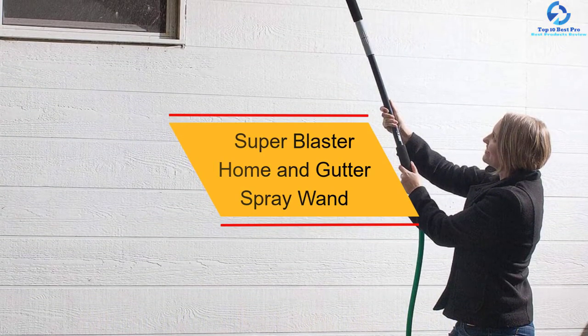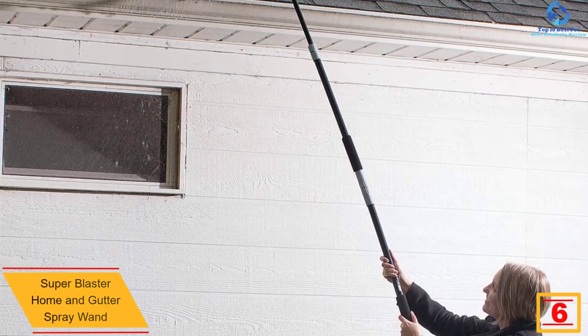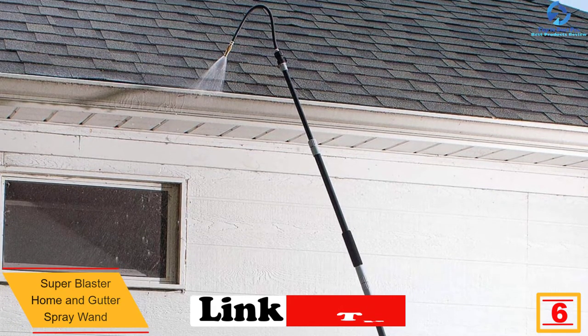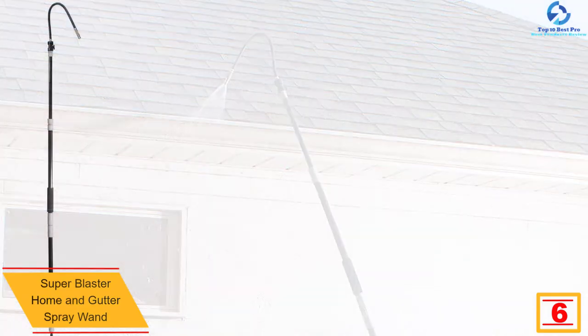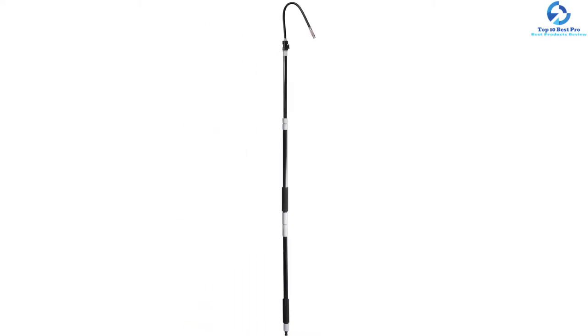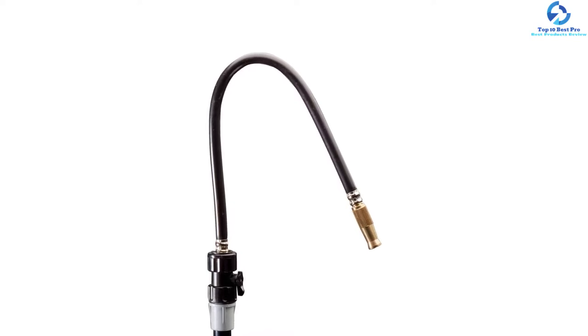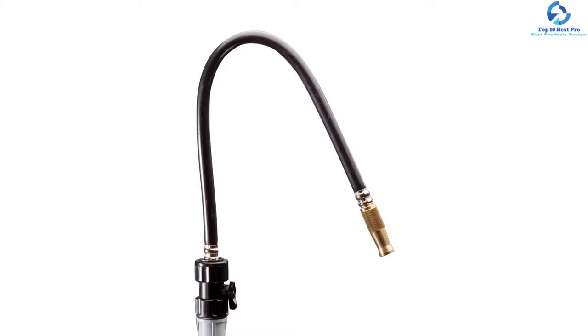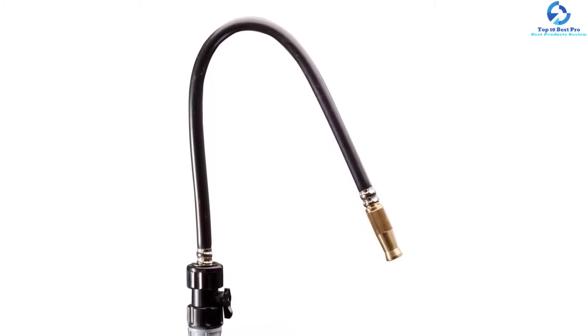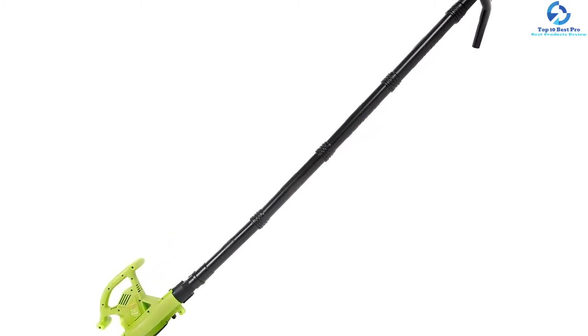At number 6 we have the Super Blaster home and gutter spray wand. This gutter cleaner is one of the best out there. It is designed from plastic and brass, making it durable for long-term use without any damages or breakdowns. It reaches over seven feet, ensuring you can clean your gutters comfortably while on your feet — no ladders needed. The top part bends easily to any preferred angle, making it easy to flush debris from unreachable regions. You can attach a standard 5/8-inch garden hose, and it extends from 48 inches to 86 inches long. It also comes with padded grips for comfortable use.